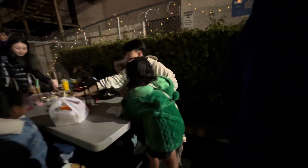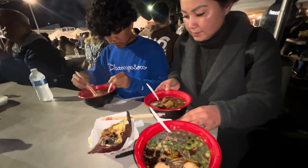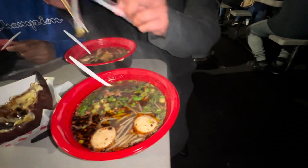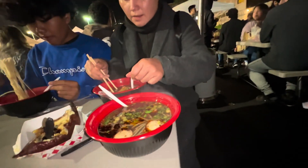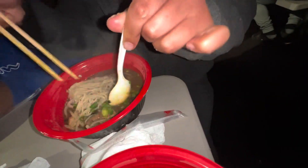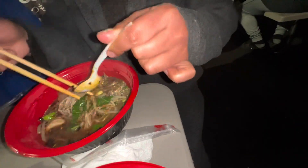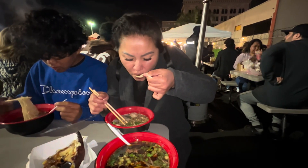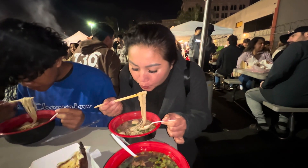Somewhere to sit? Excuse us. Someone sit right here. He's digging in already. I got you spicy. Tell me how it is. Mix it up. It looks pretty good. How much was it? $12. A little sweet but good. Thank you so much.